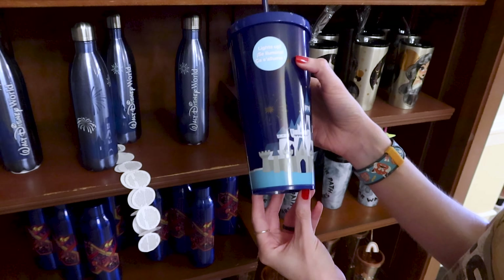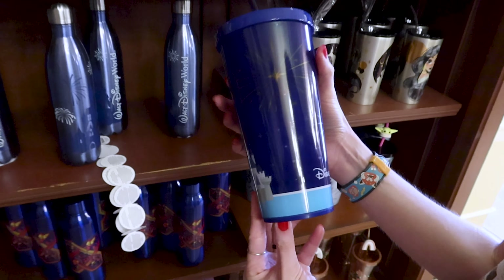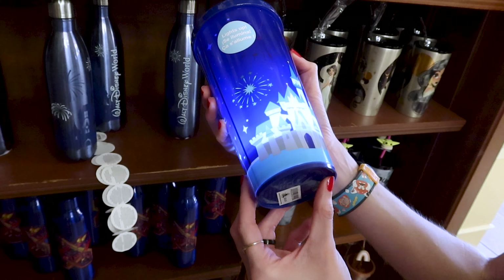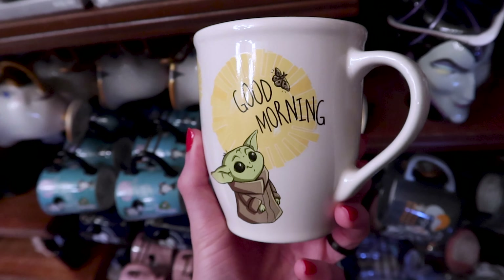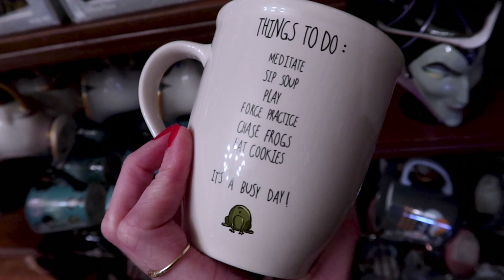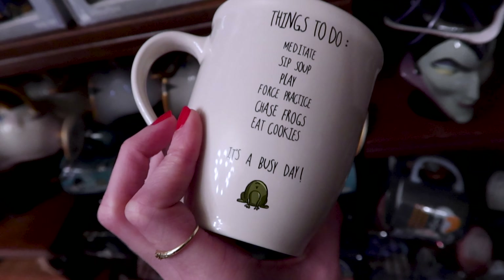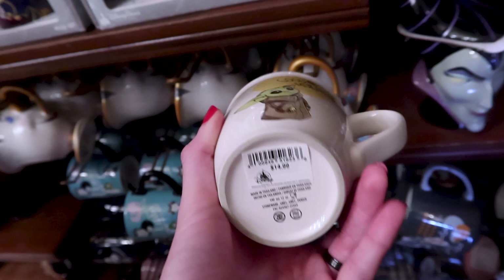They have the light-up Disney Parks tumbler with a straw — look how nice this looks — and this is $25. They have this Grogu 'Good Morning' mug, and on the back it says 'Things to do: meditate, sip soup, play, force practice, chase frogs, eat cookies.' It's a busy day — and this is $15.